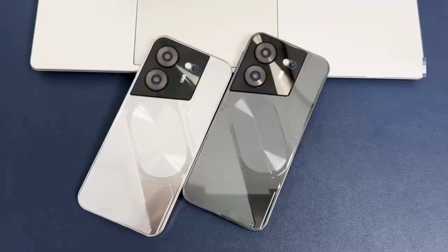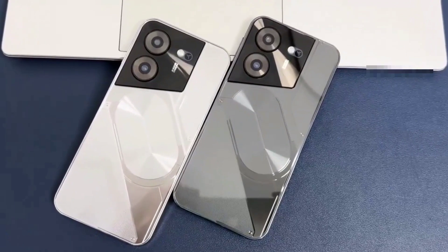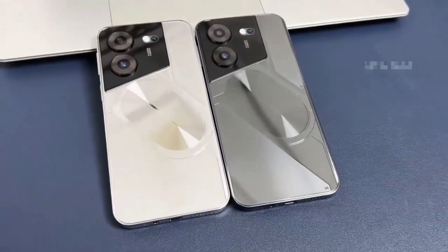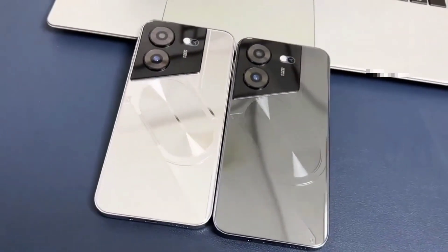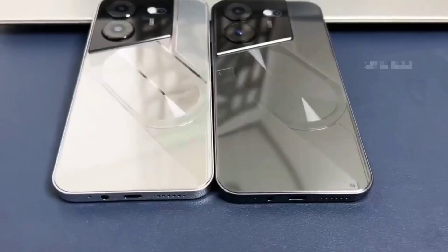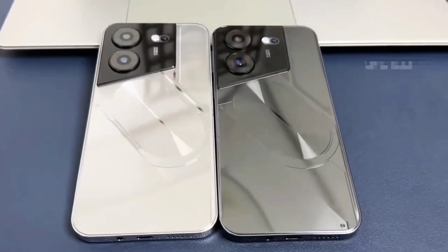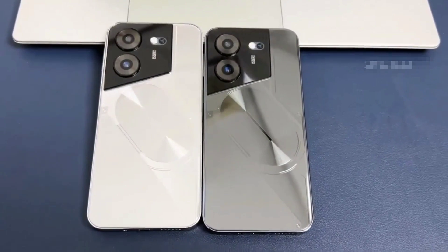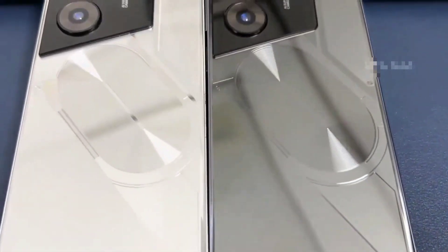Powerful Performance. The Dimensity 9300 mobile platform with 10nm process technology delivers strong performance for popular games. Android 13's new interactive design makes operation simple and straightforward — the use of the mobile phone is intuitive and everything is handy.